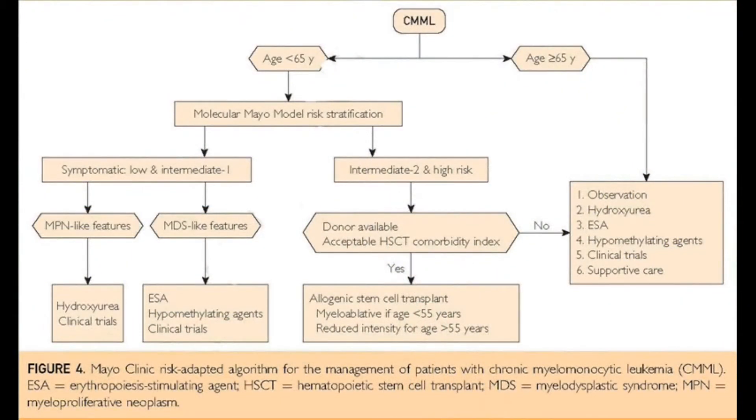We elaborate a little bit on our Mayo Clinic risk-adapted algorithm of how we stratify and select patients who would benefit from transplant and what are some of the strategies we employ.